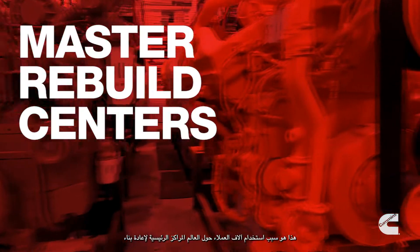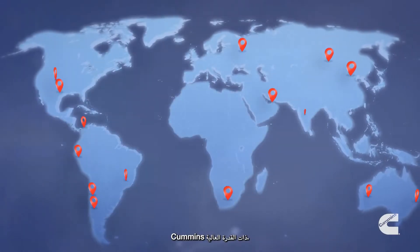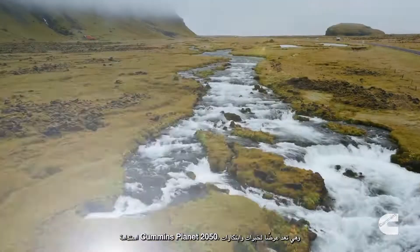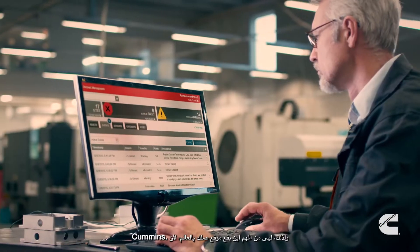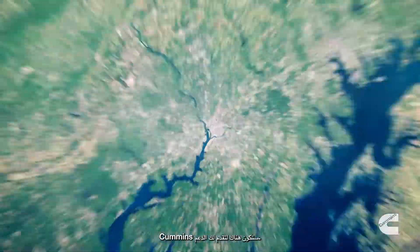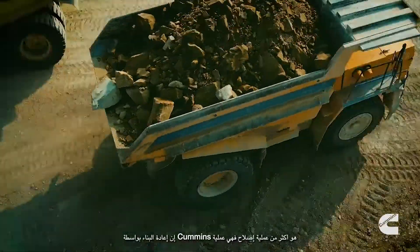That's why thousands of customers use Cummins High Horsepower Master Rebuild Centers around the world. Each advanced facility is ISO 9001 certified, supports Cummins Planet 2050 sustainability initiatives, and is a showcase for Cummins expertise and innovations. So no matter where in the world your operation takes you, Cummins is there to support you.